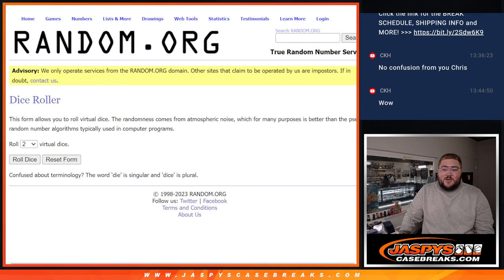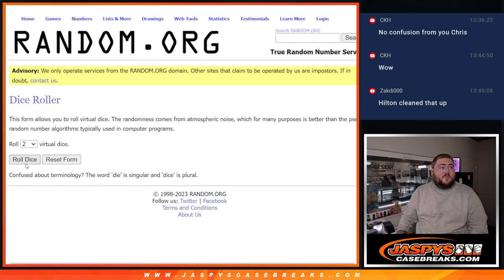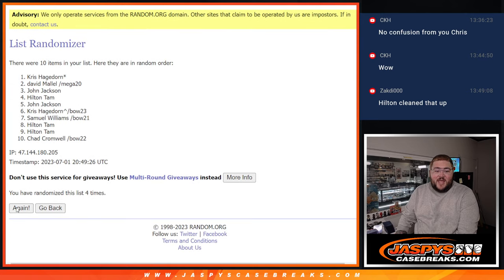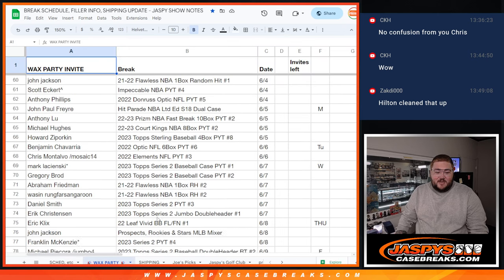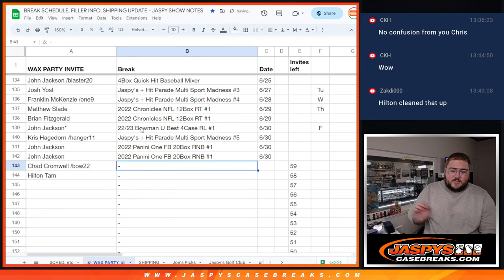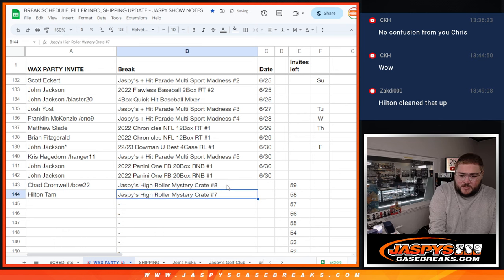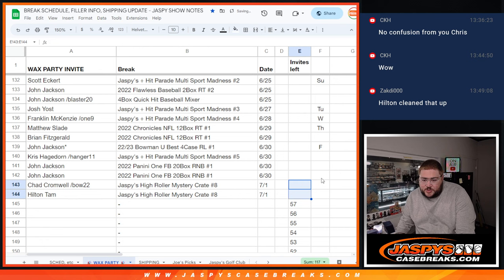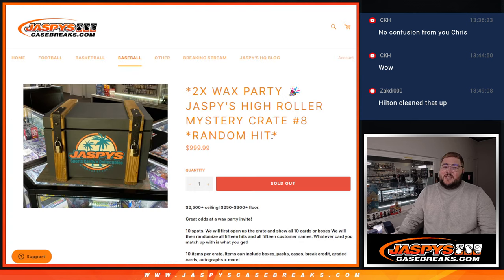We also have one more thing to do — we're giving away two Wax Party spots. Good luck one more time, y'all. Thanks again for getting this one filled out. Super fun, some absolute monsters Nick put together. Two times, one and four, five times on this one. One, two, three, four, and five. Chad and Hilton — congrats, you two. Thanks again for getting in. I'll have to ask Nick if we're doing any more of these. Appreciate you — we got more breaks, hopefully more High Roller Mystery Crates soon at JassysCaseBreaks.com. Thanks again, bye-bye.